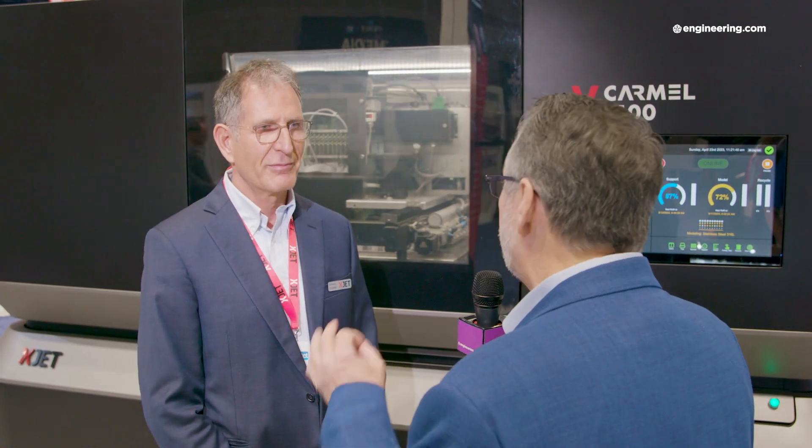Here at RAPID 2023, there are a lot of part-making technologies that involve metals and resins, but for engineering there's a lot more than just metals and resins. Ceramics are a vitally important material. I'm with Hanan Gotte, founder and president of XJet. Ceramics are vitally important in engineering, and you have a way to 3D print them.